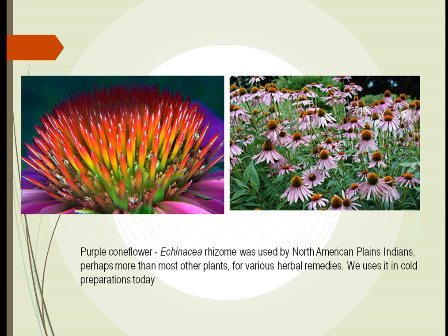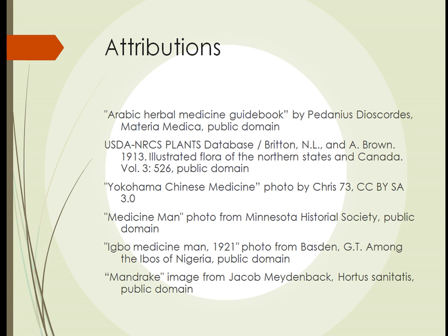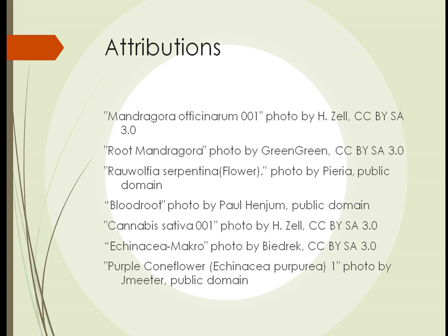In the United States, we have the echinacea, or the purple coneflower. You can see this now in people's yards — we use it a lot for landscaping. It was used by the North American Plains Indians for many diseases. Nowadays we use it for cold preparations. It appears that it may affect our immunity as well as our ability to fight infections.